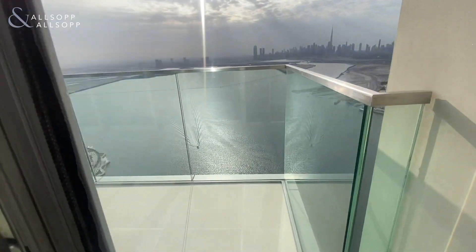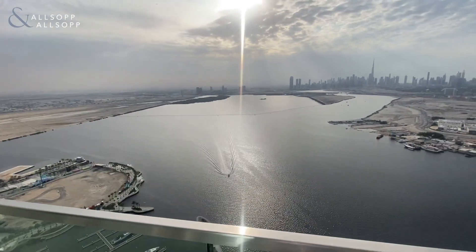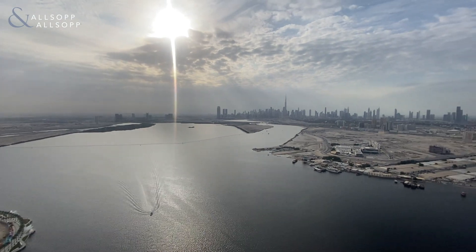Two balconies — this is the first of two. A decent sized balcony with full uninterrupted downtown Burj Khalifa views.